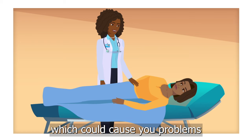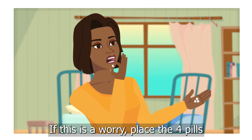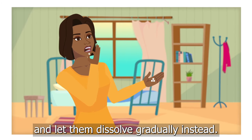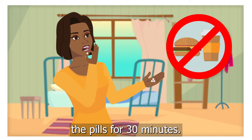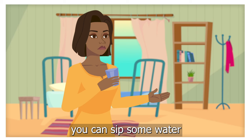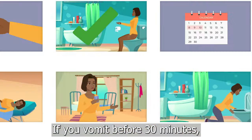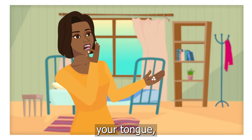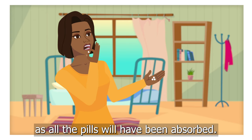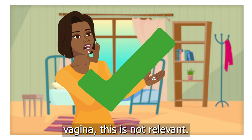This could cause you problems if abortion is restricted in your country. If this is a worry, place the four pills under your tongue and let them dissolve gradually instead. Do not eat or drink anything, or swallow the pills, for 30 minutes. After 30 minutes, you can sip some water and swallow what's left of the pills. If you vomit before 30 minutes, you will need to put new pills under your tongue. But if you vomit after this, don't worry, as all the pills will have been absorbed. If you have inserted them into your vagina, this is not relevant.